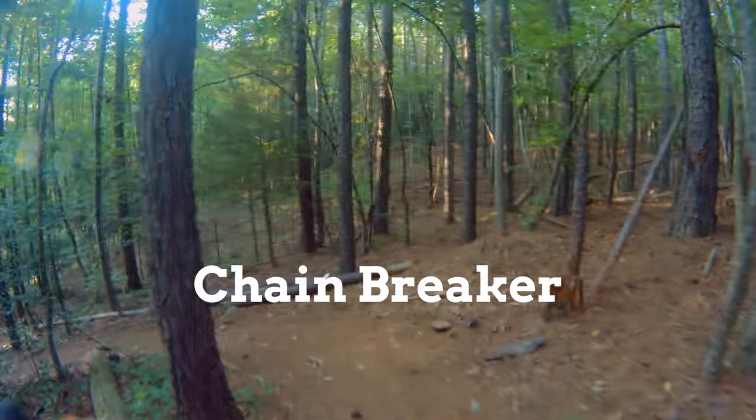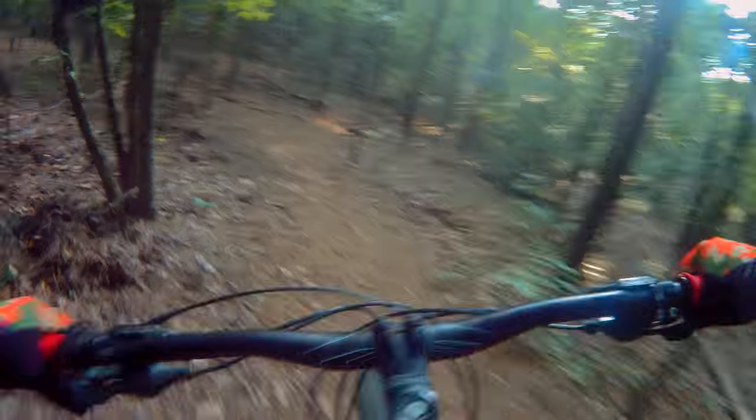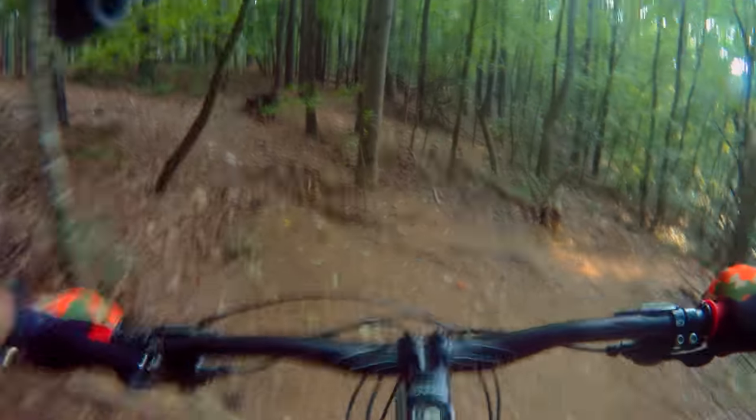Chain breaker downhill — fast, windy. There I go, slid out from under me.